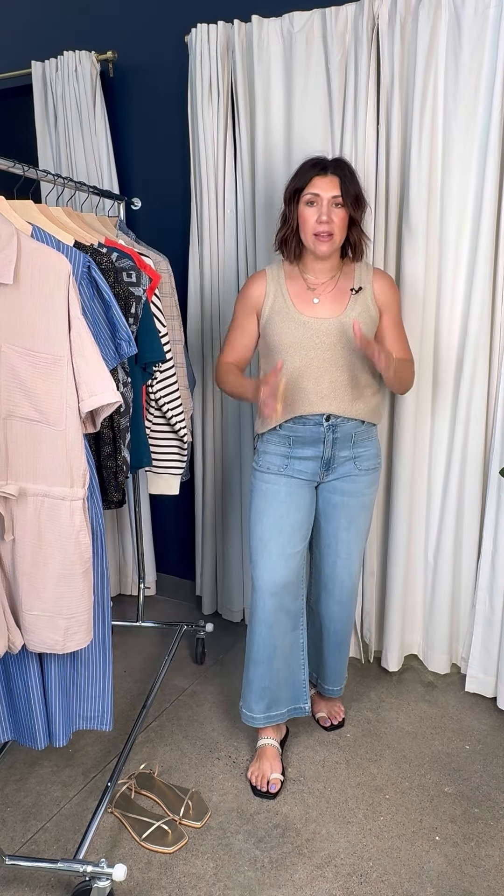These jeans are magical. This is the Cut Meg, one of our favorite silhouettes and a bestseller, in this new lighter wash with cute little patch pockets in the front. I'm wearing a size 10. These might be more comfortable than some of my sweatpants — I'm being real. They're really lightweight, super stretchy, and this gorgeous sun-bleached blue is super on trend right now.